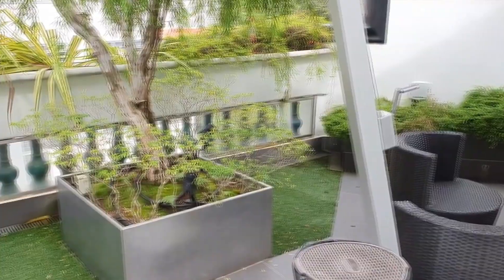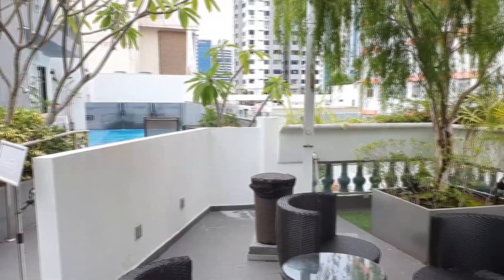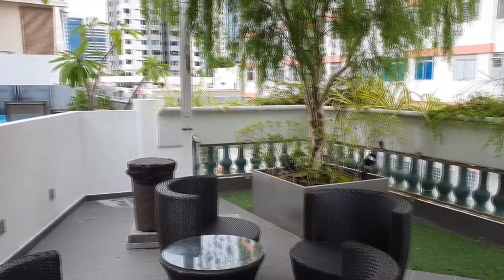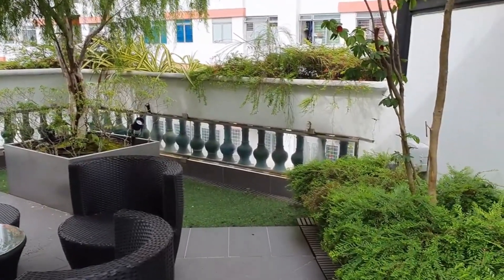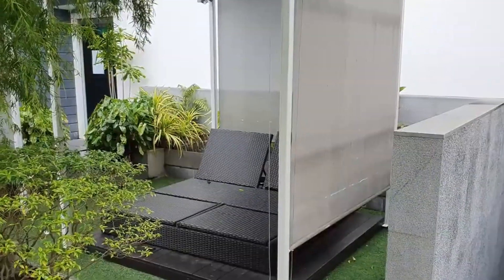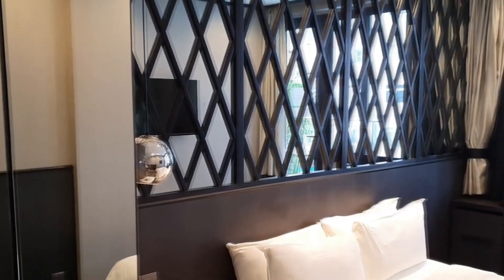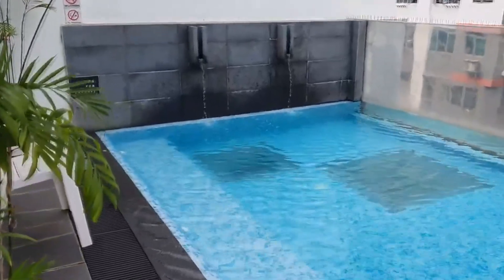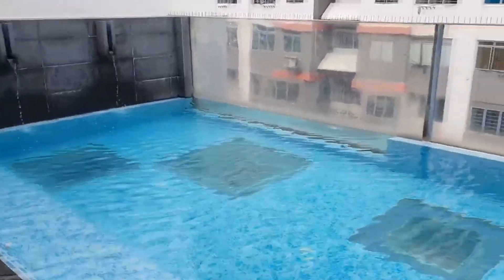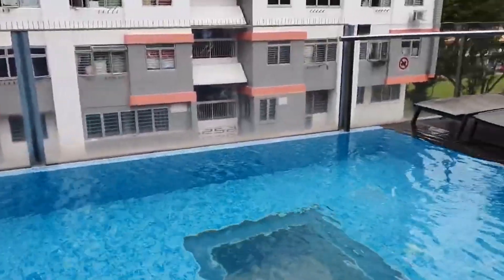One of the trendiest boutique hotels in Singapore, Hotel NuVe Urbane is located in the beautiful Lavender District. It's minutes away from Little India and Bugis, and Lavender MRT Station is a five-minute walk away. Spend your day relaxing in one of their highly spacious and comfortable rooms, go for a swim in their massive indoor swimming pool, or look forward to rejuvenating in their beautiful cabana area. Adding to the list, all rooms have a complimentary mini bar.